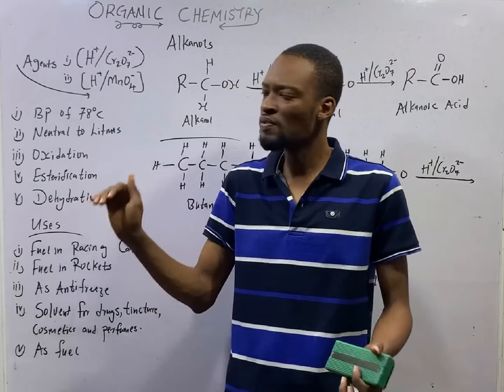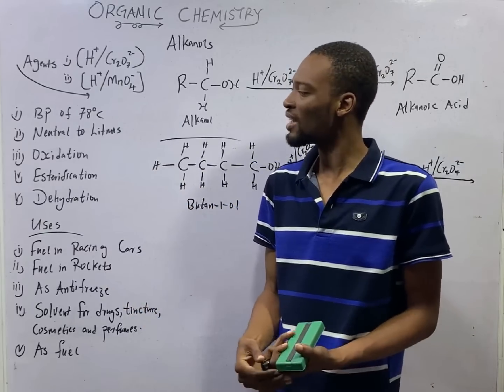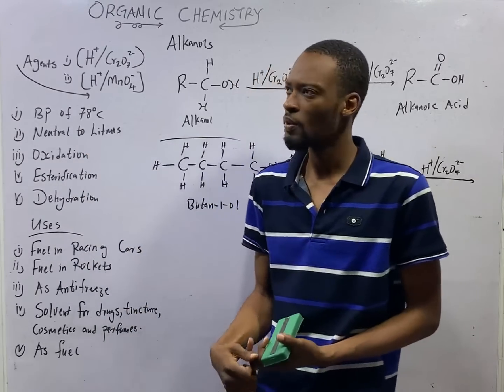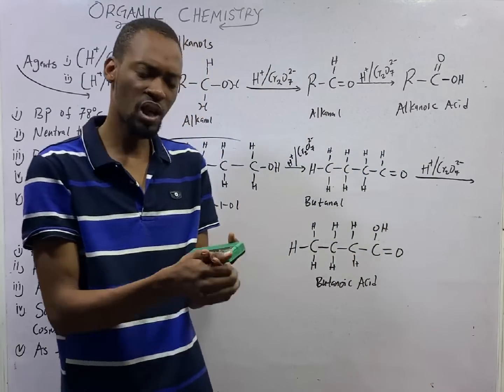Dehydration is the removal of elements of water. When an alcohol is dehydrated, a product is formed. When an alcohol is oxidized, certain products are formed. Remember, we have primary alcohol, secondary alcohol, and tertiary alcohol.